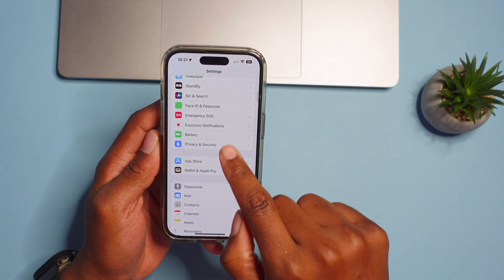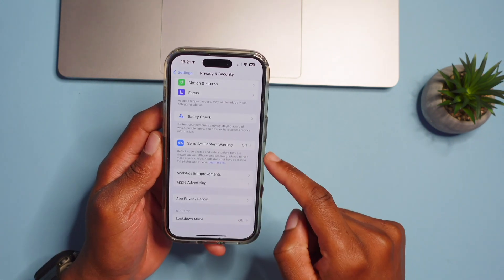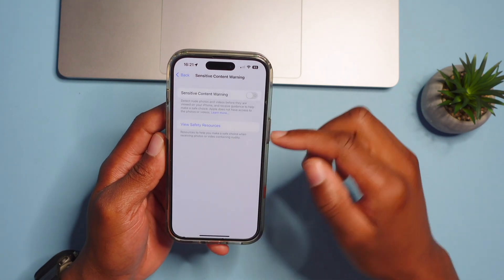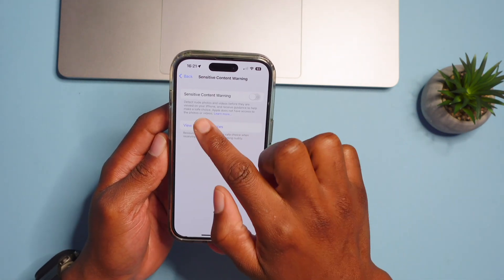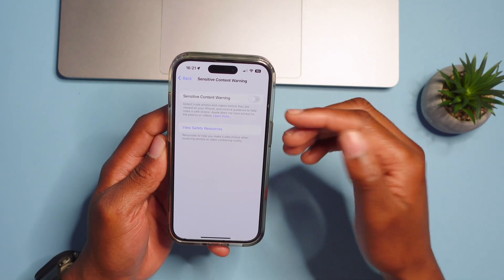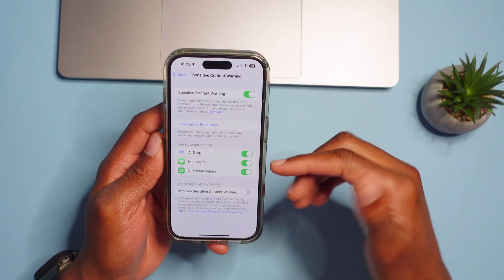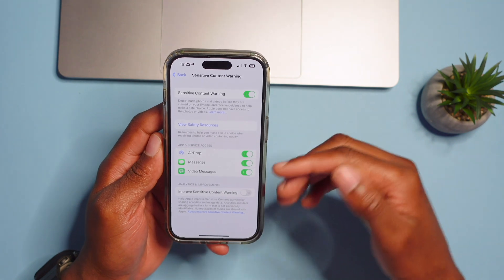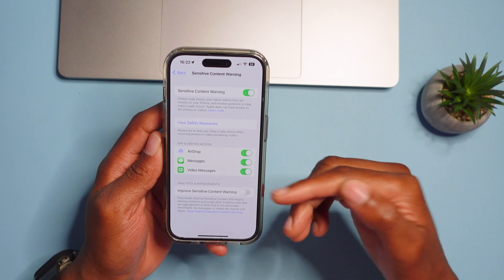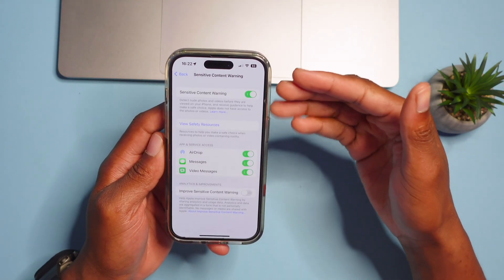In Settings, go to Privacy & Security and scroll down to find Sensitive Content Warning. When your iPhone detects nudity in photos or videos, it will give you an alert to protect yourself. This works whether you're receiving AirDrop content, messages, or an incoming video — which is a good safety feature you might want to turn on.